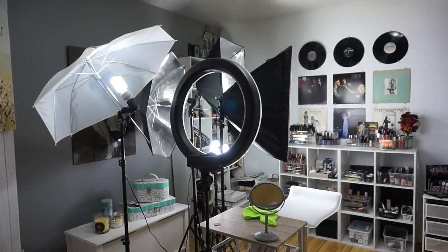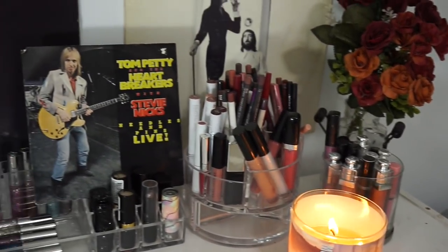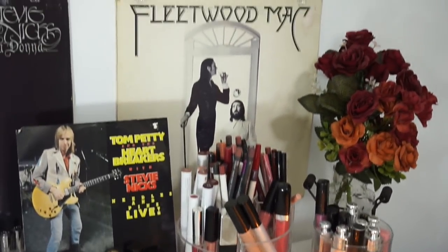Hello everybody! I'm going to be doing something I have never done before — taking you on a little tour of my beauty room slash filming room and briefly going through my makeup collection. This is also my laundry room because I'm just a real person who happens to love makeup and I do YouTube as a hobby.